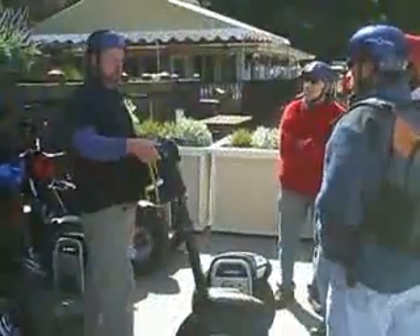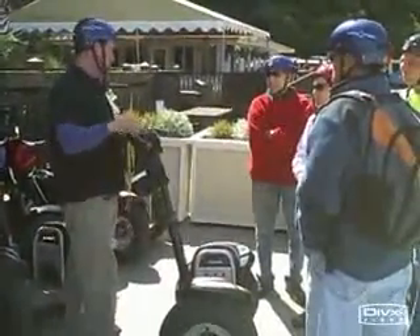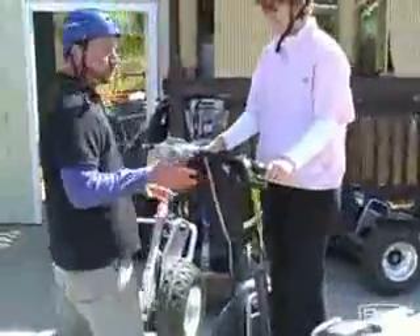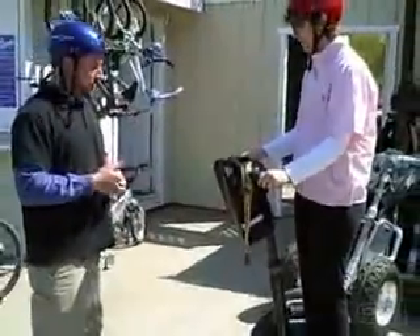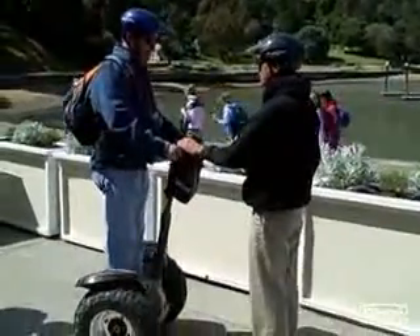The way that you turn a Segway is with this mechanism right here. If you turn it to the left, it will turn to the left. If you turn it to the right, it will turn to the right. You stand here. My best advice to people is it's often times better to stop and back yourself out of a situation as opposed to try to turn it out. If you don't lean forward or backwards, you'll stay in the exact same spot.